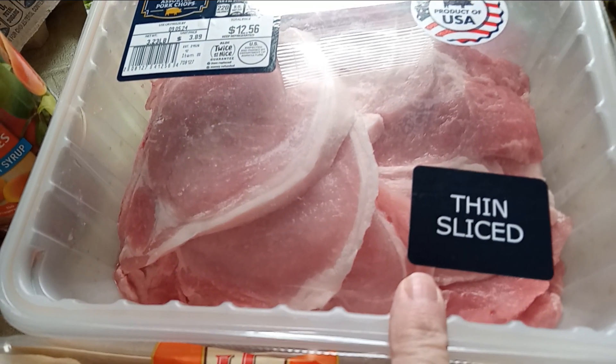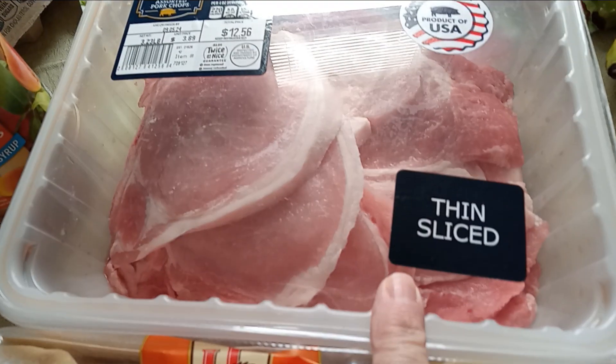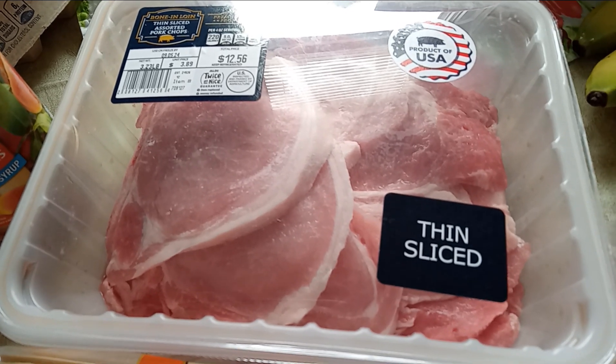These are the absolute best thin sliced pork chops with the bone — they are really, really good. And I've got all that pork broth that I can make a nice gravy with.